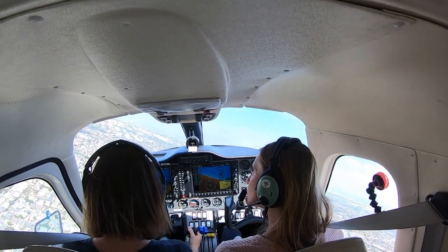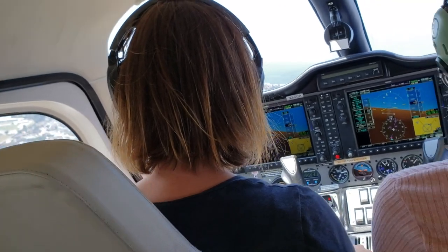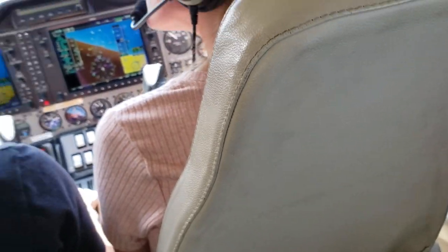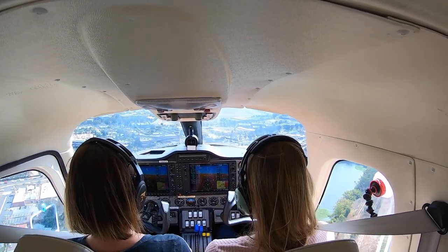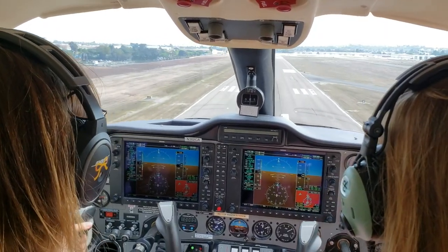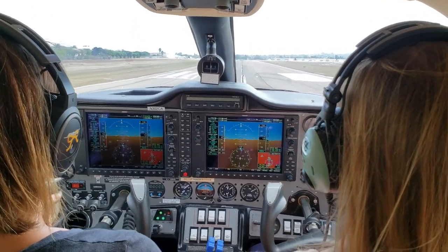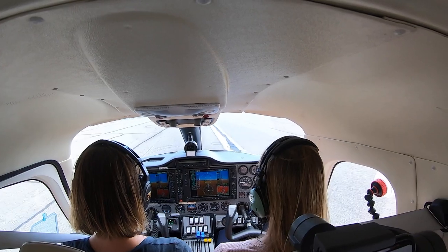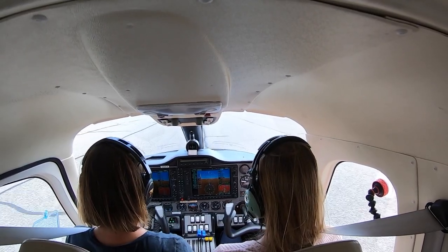We're going to turn base. Props are forward, 70 knots — 75 is good. We have 3 green, 3 green. Control the descent with the power, walking the throttle down a bit. Tecnam 302 Charlie Alpha, turn right onto Hotel, contact ground. Right at Hotel, contact ground, 2 Charlie Alpha.